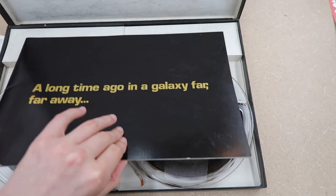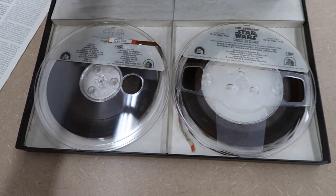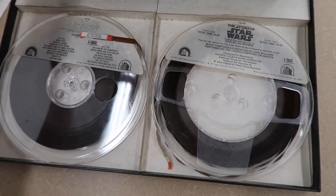It's an actual film reel — two reels. This is perfect for the ultimate Star Wars fan and cinephile.